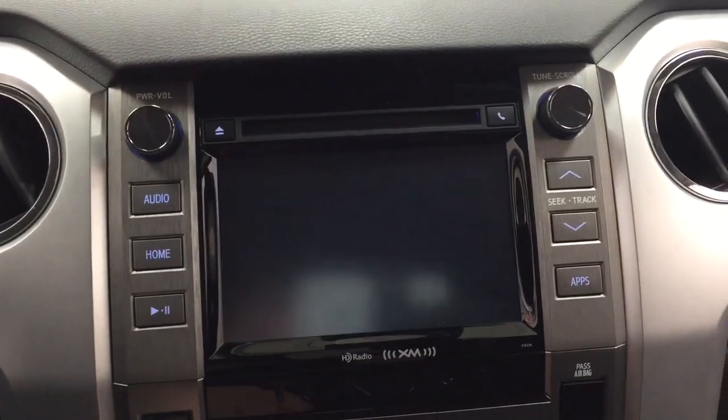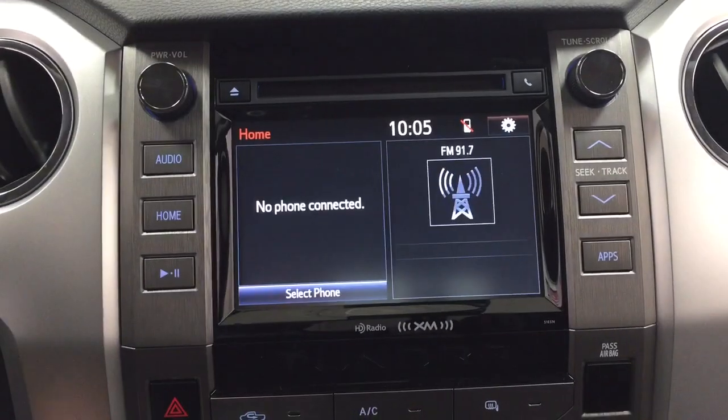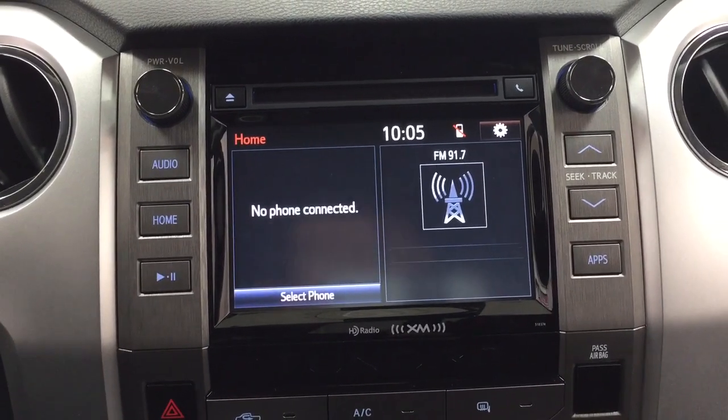I'm going to put this into reverse to show you what the backup camera looks like. As you can see, you have those nice guiding lines in there, making things much easier when you back into a stall.